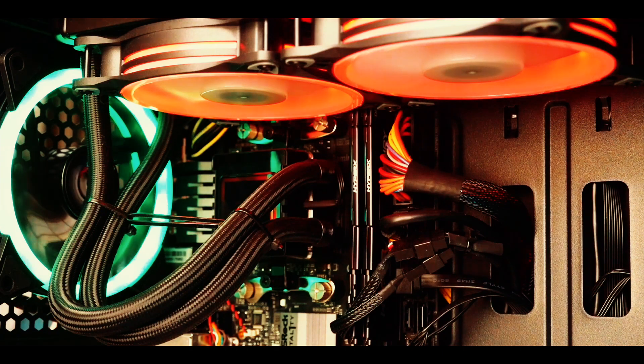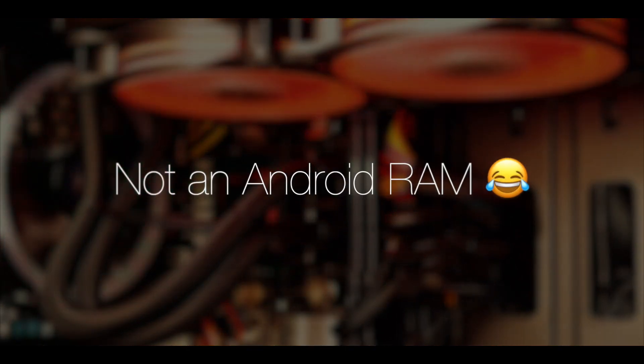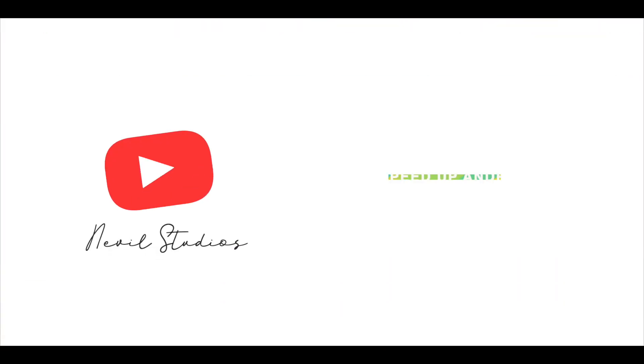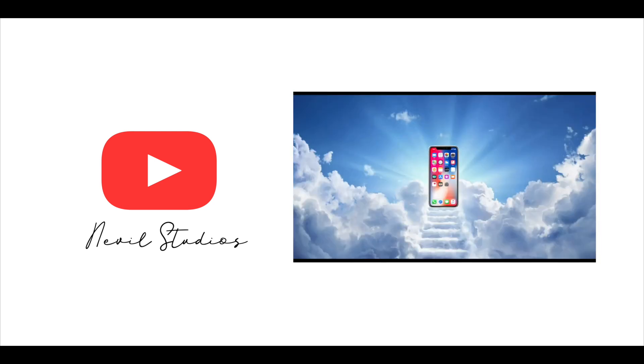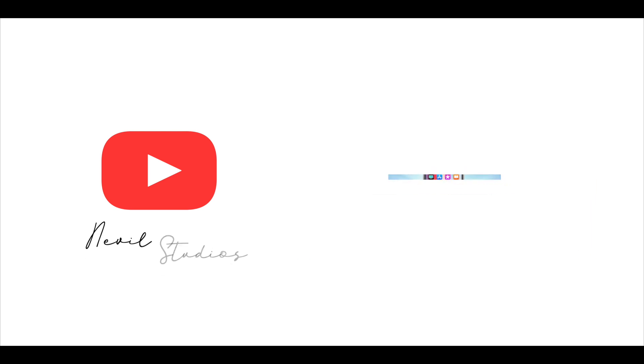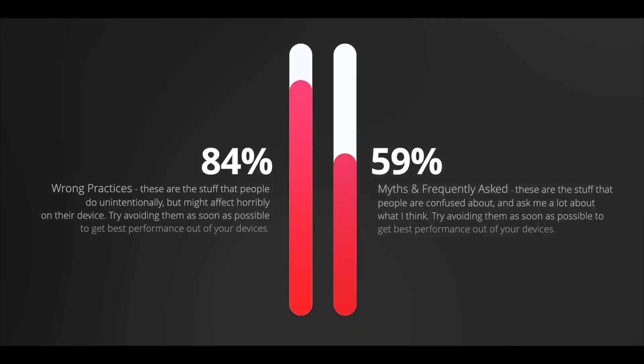Starting off, you need to know what Android RAM is and why it slows you down. I'm not going to bore you with the technicalities as I've made a dedicated video about the same — you can find the link in the description. So let's look at how to make your phone faster. This video is divided into two segments: wrong practices, and myths and frequently asked questions.